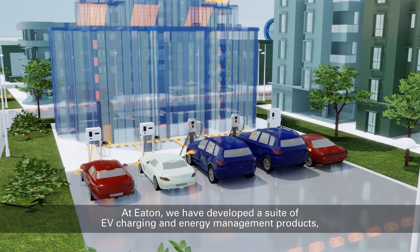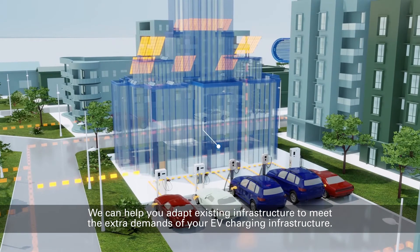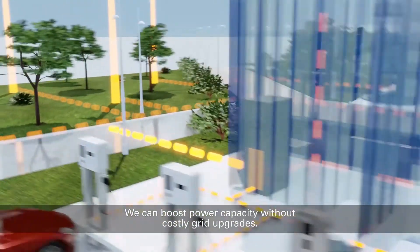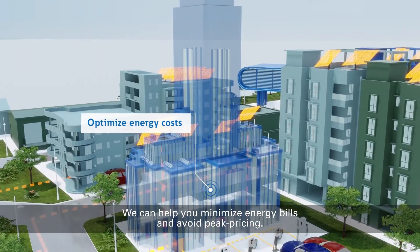At Eaton, we have developed a suite of EV charging and energy management products, software, and systems that we can tailor to your needs. We can help you adapt existing infrastructure to meet the extra demands of your EV charging infrastructure. We can boost power capacity without costly grid upgrades. We can help you minimize energy bills and avoid peak pricing.